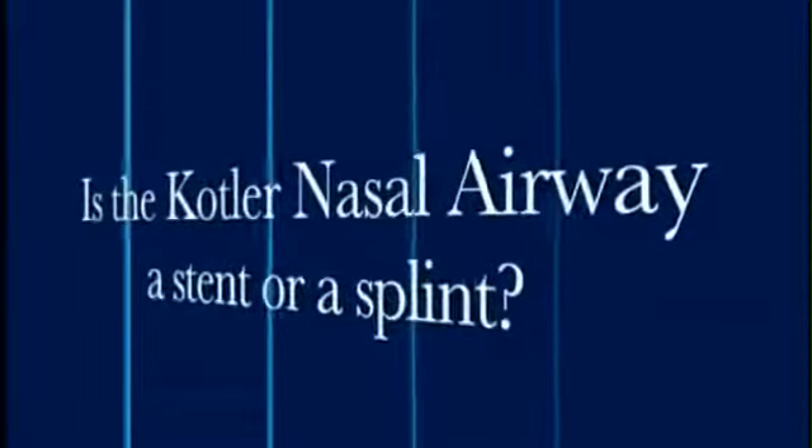Dr. Kotler, is the Kotler nasal airway a splint or a stent? It's neither. The airway is an airway — that's its major mission. However, due to its configuration, you can use it as a stent to help packing stay where you want it. For example, we put absorbable packing between the airway and the inferior turbinate after turbinate surgery. You can also put Telfer or any other major packing material between the airway and the septum. But the main mission is still providing a great continuous airway for the patient.